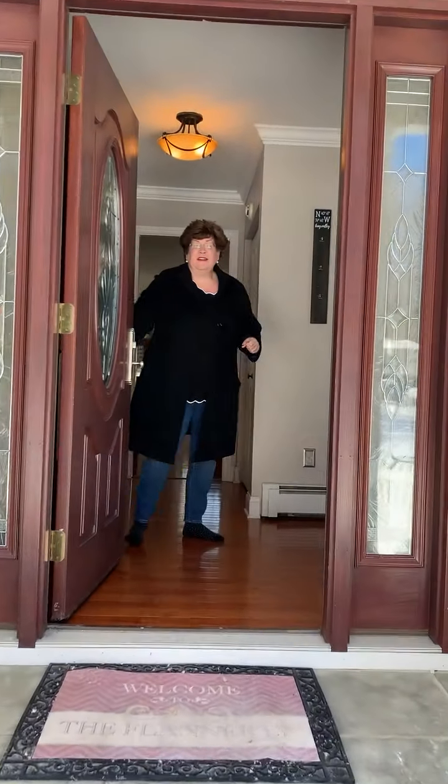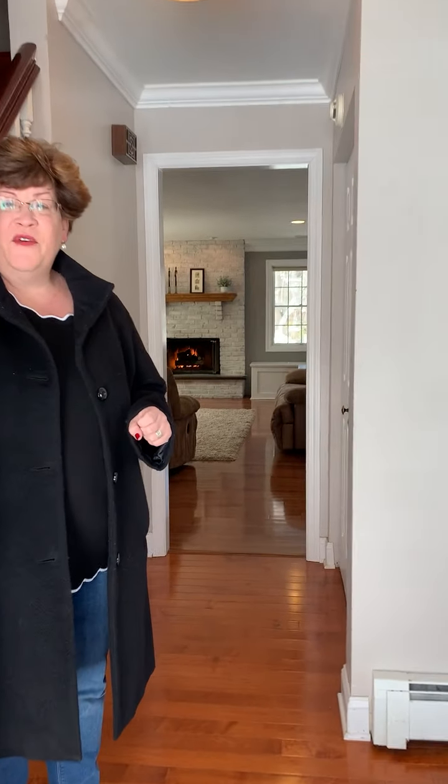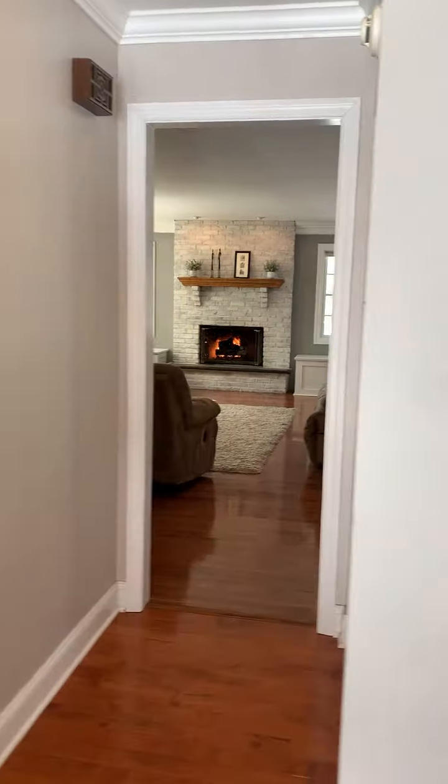Good morning everyone, welcome to 11 Quail Run in the Quail Ridge section of Long Valley. We have a four bedroom, two and a half bath colonial that we're going to take a look at.